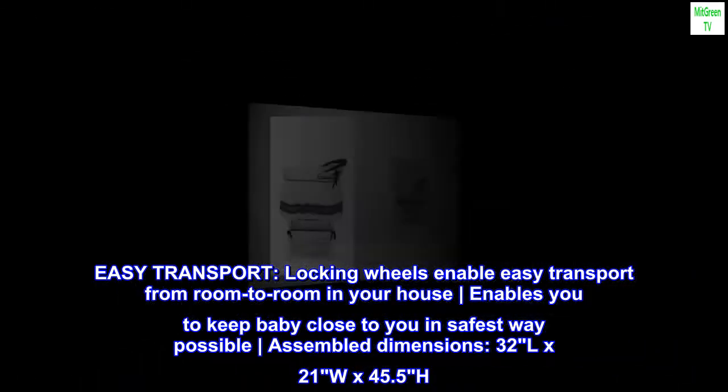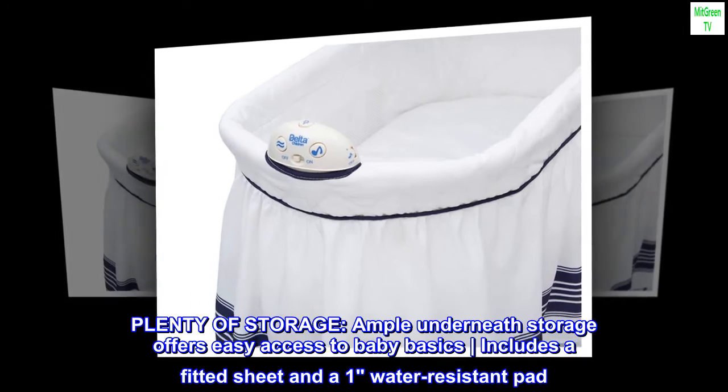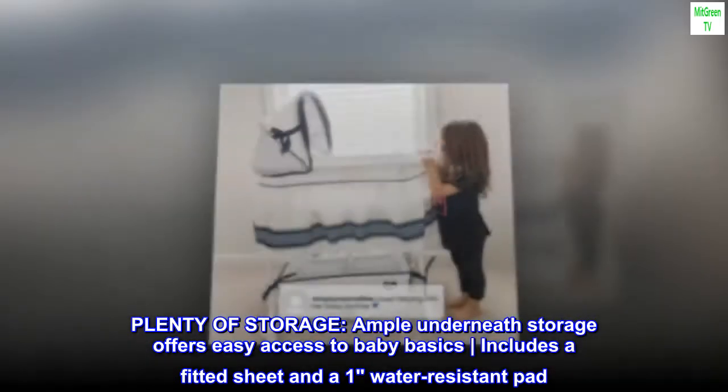Assembled dimensions: 32L x 21W x 45.5H inches. Plenty of storage — ample underneath storage offers easy access to baby basics. Includes a fitted sheet and one water-resistant pad.